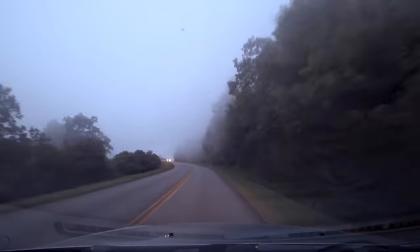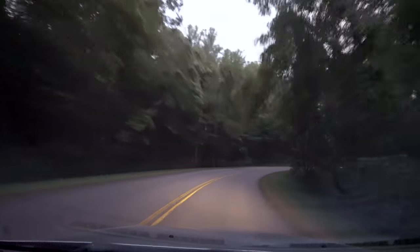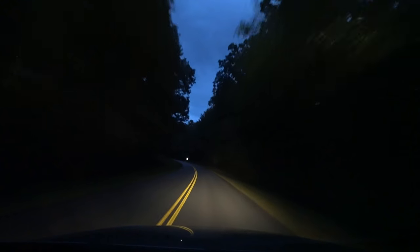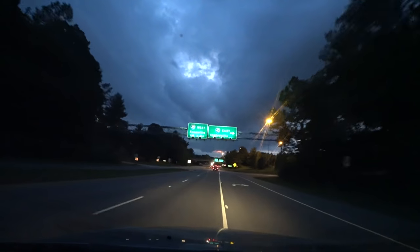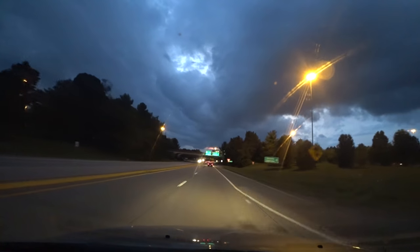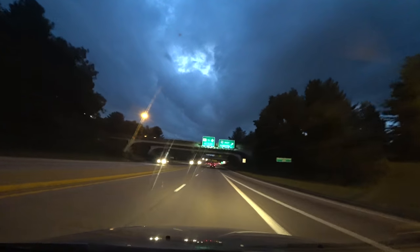I think we should get back — it is getting dark. Back to the campground. Hopefully it will be quieter at this time.